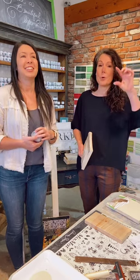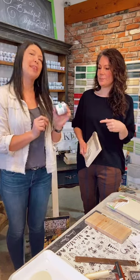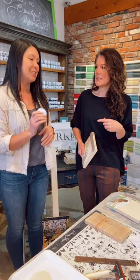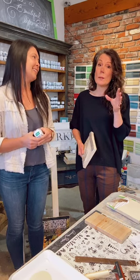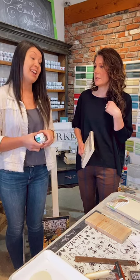Thank you everyone for sharing the photos of the things that you have done. Every week we give away a prize. Last week, Denise, you were the winner. You shared a couple of pictures of some fabric painting that you did — two beautiful wingback chairs in English yellow. They were beautiful. I think we should share those pictures.